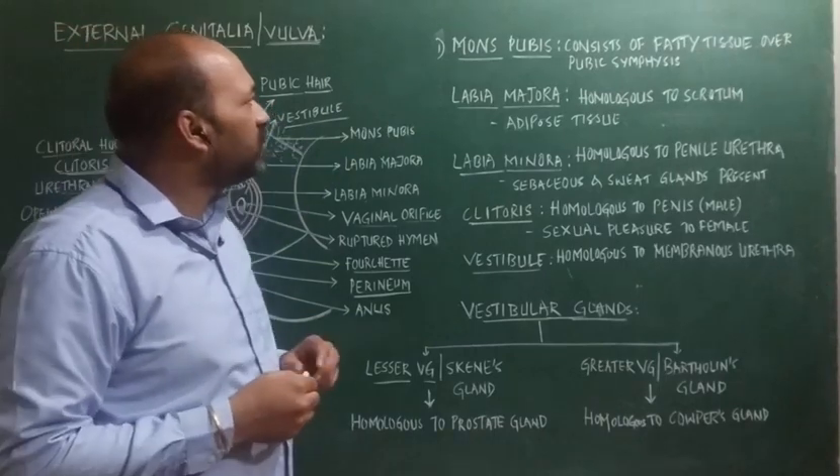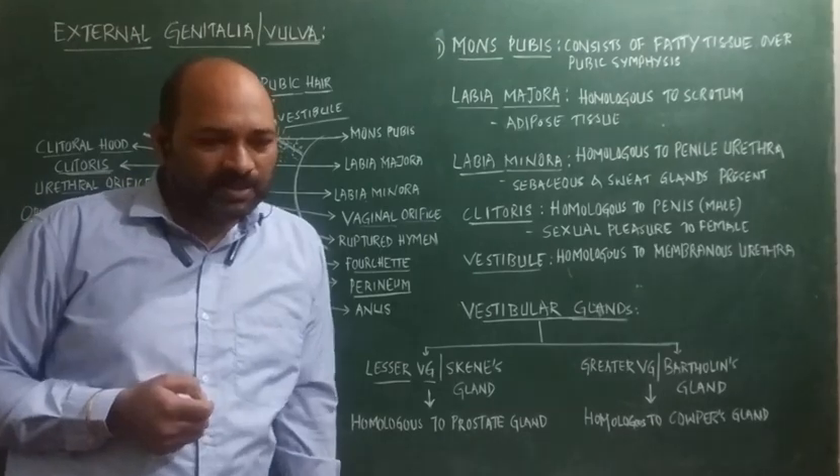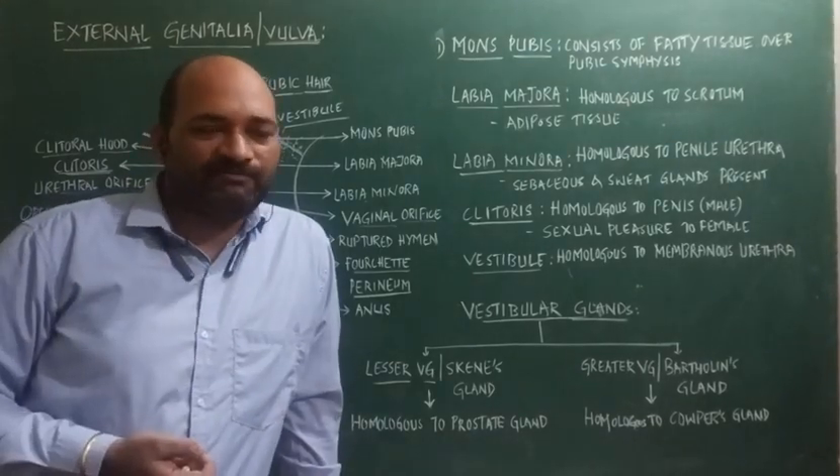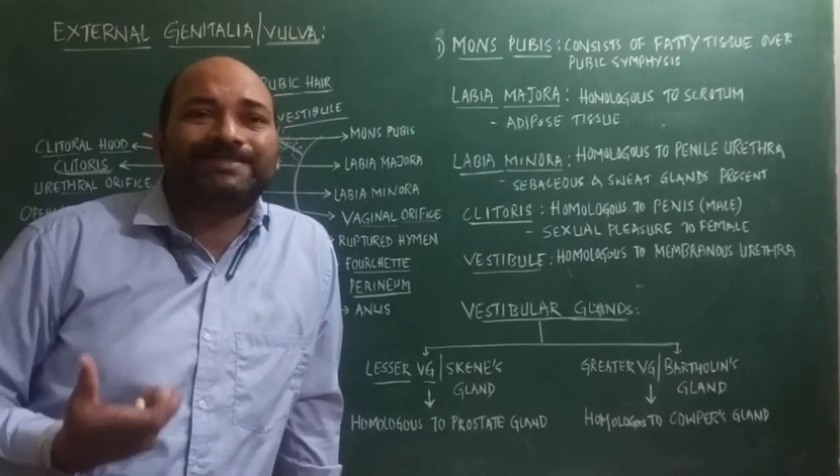What is the function of Mons pubis? Mons pubis consists of certain glands, and their secretions are generally referred to as pheromones, and these pheromones are involved in sexual attraction.